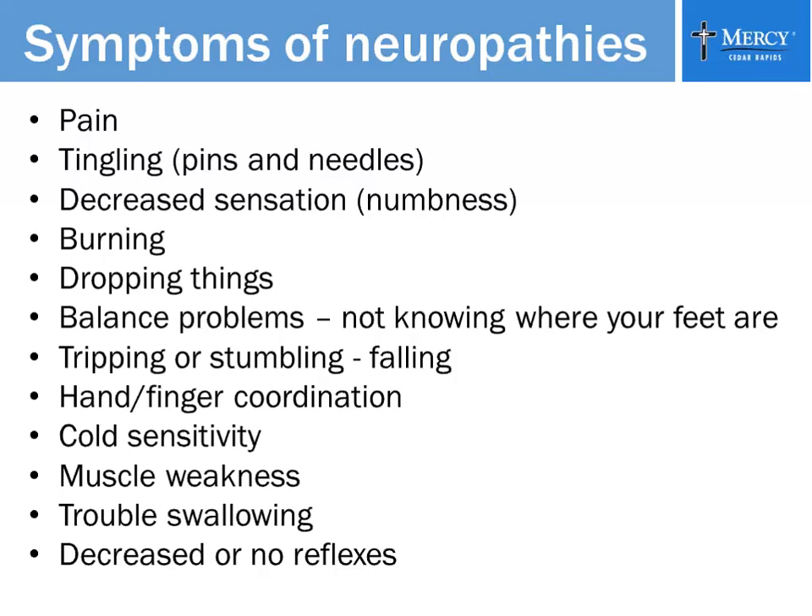Balance problems — not knowing where your feet are on the ground. It's called proprioception. You have nerve endings in your feet called proprioceptors that tell you where you are. It would be like a normal person standing on a piece of foam — sometimes it's amazing how you don't know where you are on the ground. When you go up steps or put your foot over a tub, you just don't know where one step ends and the next begins because you don't have that proprioception, and you oftentimes trip or stumble.